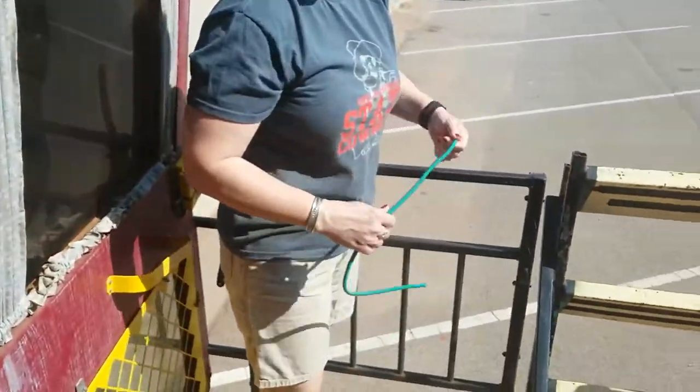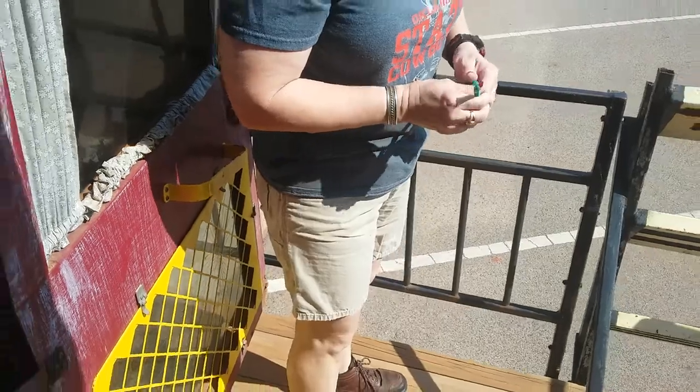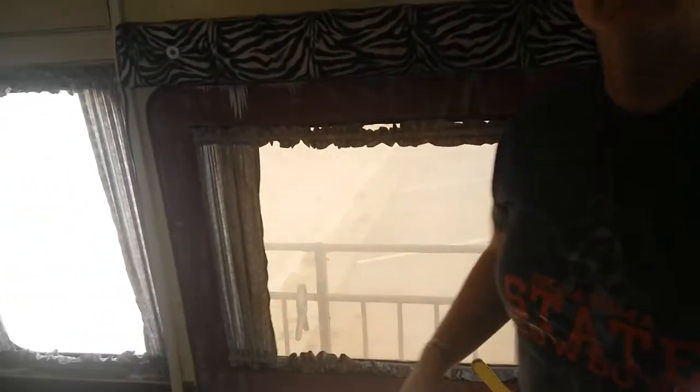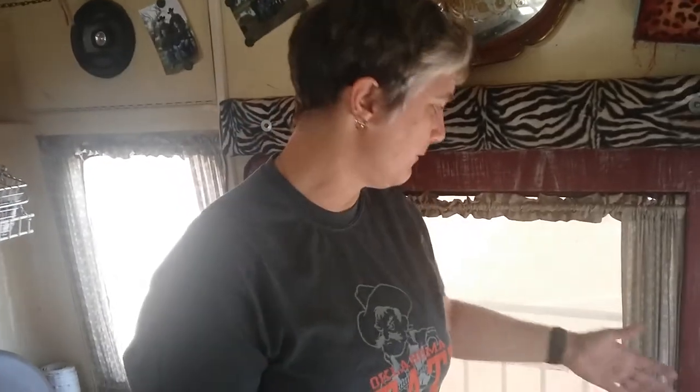We had to put that back porch on so we could have supplies and people getting in and out, because the front door is kind of narrow. We did it all ourselves — you just take the bumper off and hook into the frame. But there are legal limits — you can only extend so far past the back wheel, three feet or something like that.